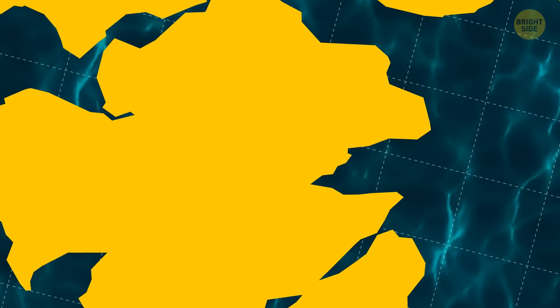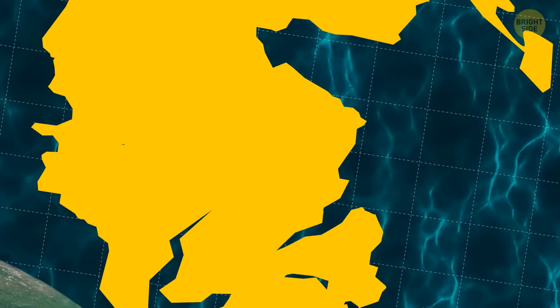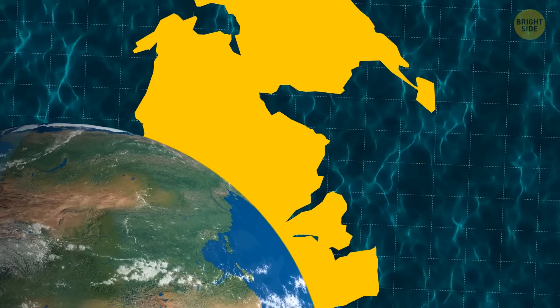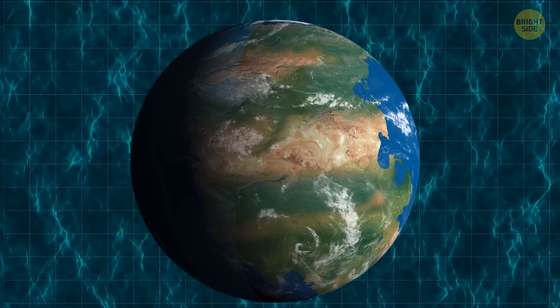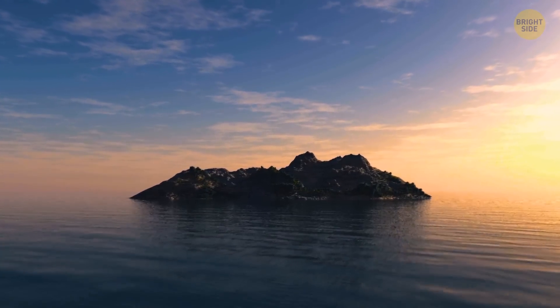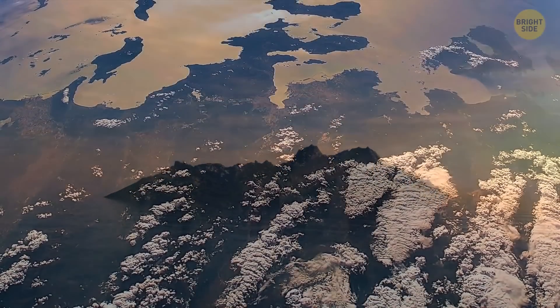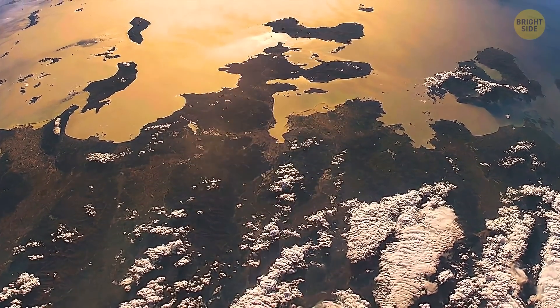Ready for a mystery? Scientists have been looking for a piece of land that's been missing for over 100 million years. Not exactly newsworthy, since people search for information about our planet's history all the time. You'd think it was probably some minuscule island somewhere in the middle of an ocean. Well, you'd be wrong, because this continent used to be as big as the entire U.S. territory.